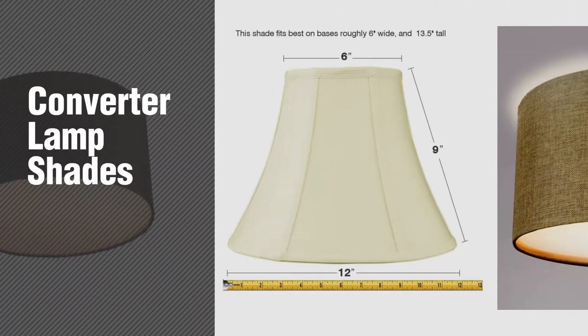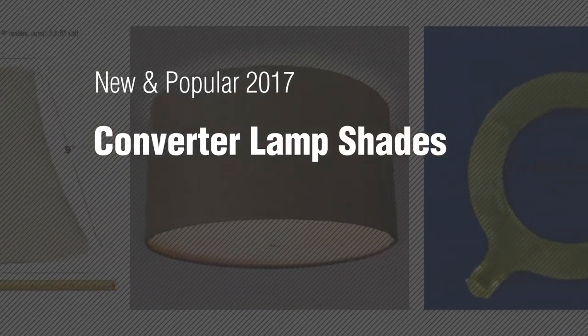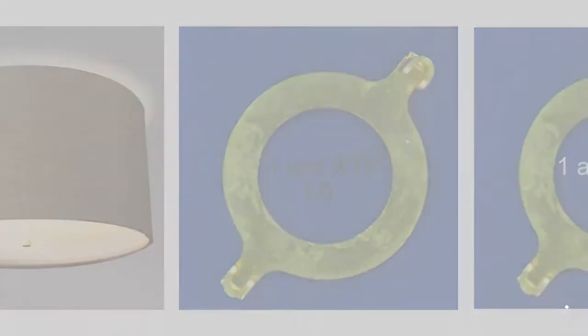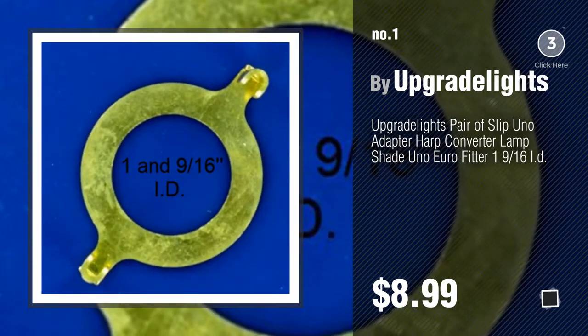If you're looking for converter lampshades, here's a collection you've got to see. New and popular 2017 converter lampshades. Number one: most popular, by Upgrade Lights. Watch this video and get inspired.